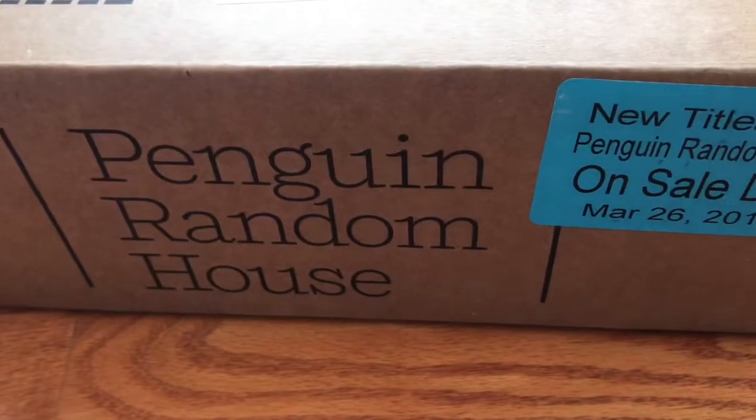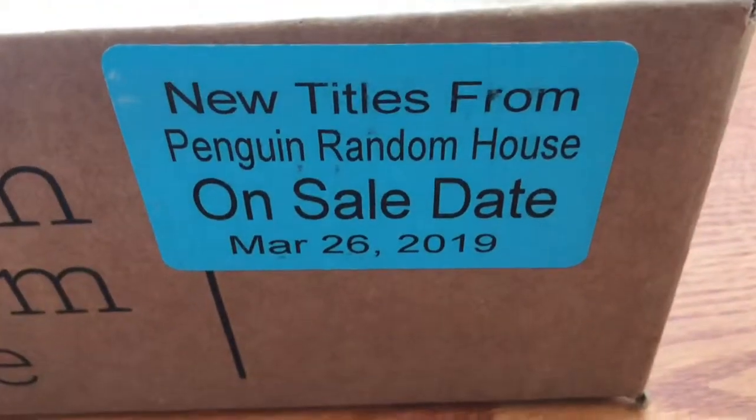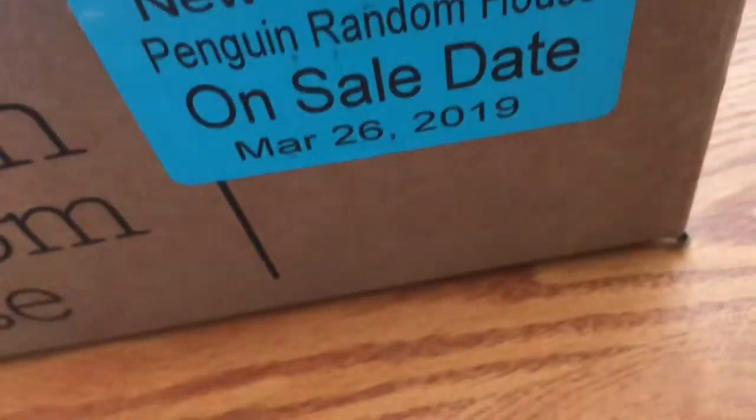Today's unboxing is from Penguin Random House, and these books are out on March 26th. This is a small box. And what are the books today?